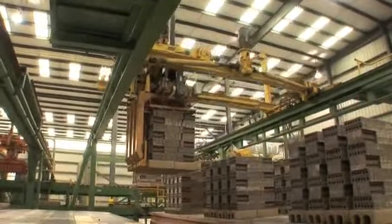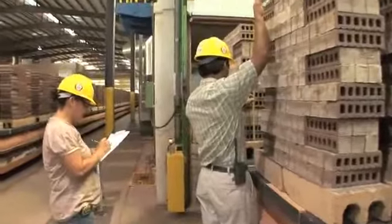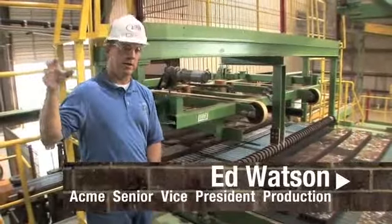After firing, the bricks are moved out onto the factory floor to cool. At every stage of production, Acme inspectors check to make sure the quality remains consistent. The quality control really begins in stockpiling, but every phase along the operation we have quality checks.